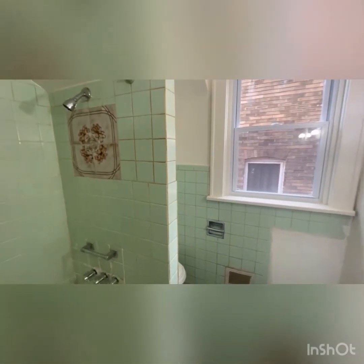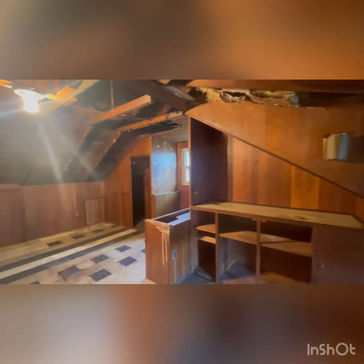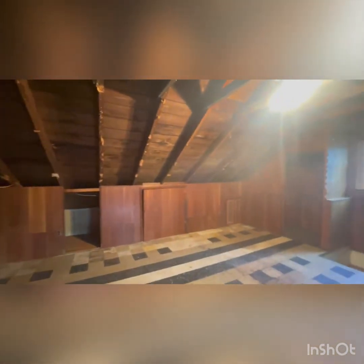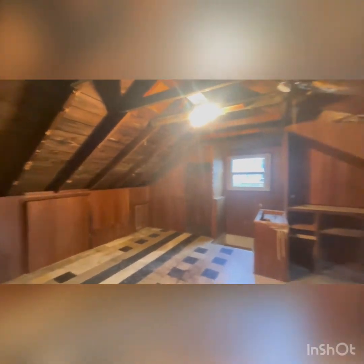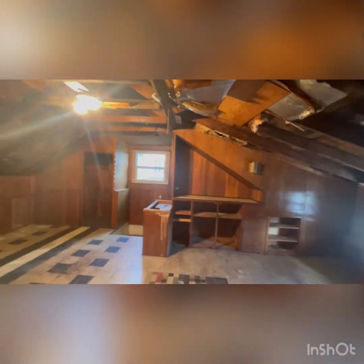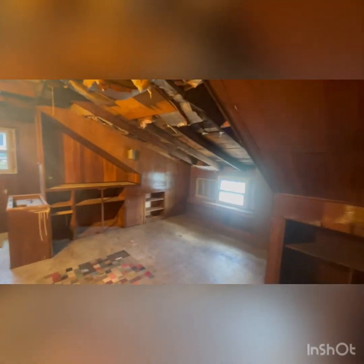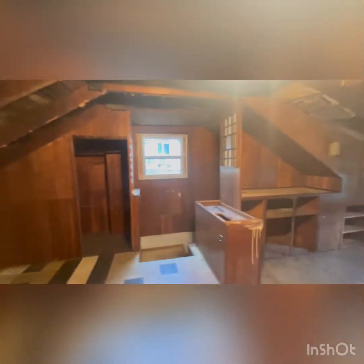Let's go check out the third floor. Pretty big attic space — I consider it semi-finished. You do have some wood paneling walls, and the ceiling could be put back up with drywall. Plenty of space up here for storage, an additional entertainment room, or a study.